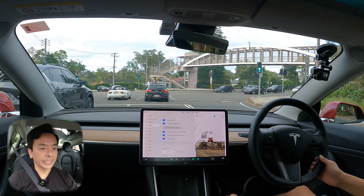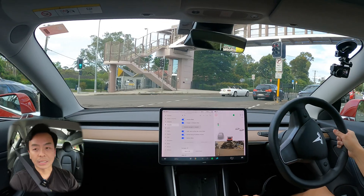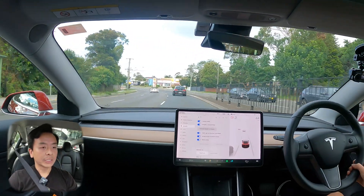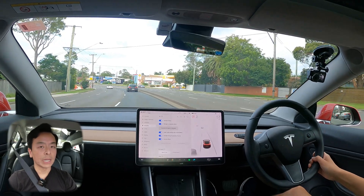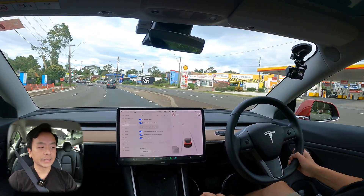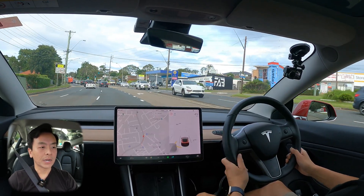If we look at the full self-driving package, we've got Autosteer Beta, Navigate on Autopilot Beta and a couple of other things as well. Today we're going to do an Autopilot test drive because all the software update release notes are very similar to previous version 11 updates — nothing has changed too much. And we'll engage Autopilot right now.